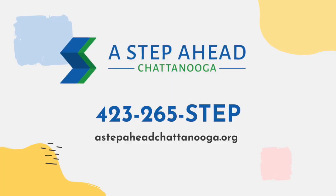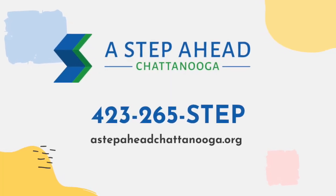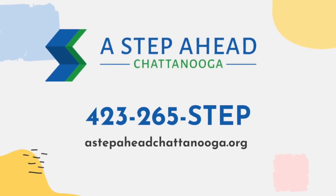But if you already know what birth control you want, give us a call at A Step Ahead. We provide free birth control at no cost, regardless of your insurance or income status. All you have to do is call our appointment line number: 423-265-7837. We can make an appointment with a clinic that we partner with to get you the birth control that you want. We look forward to helping you get a step ahead.